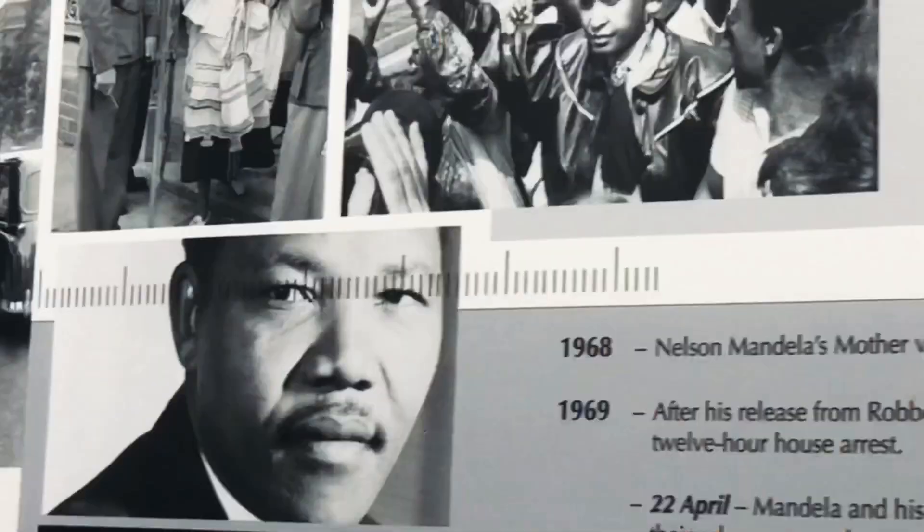Hey, good morning everyone. Picture this: it's 1994, my local newspaper ran an essay competition about your hero. I submitted my essay and two months later found out I was the winner. The subject of my essay was prisoner number 46664 — Mr. Nelson Mandela.